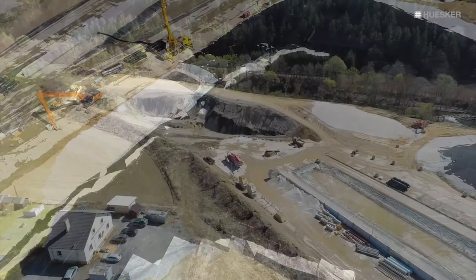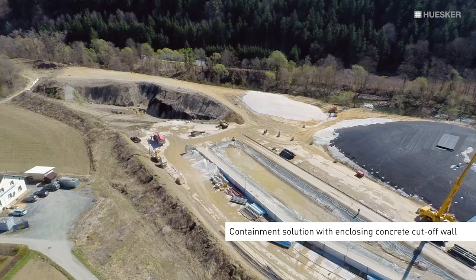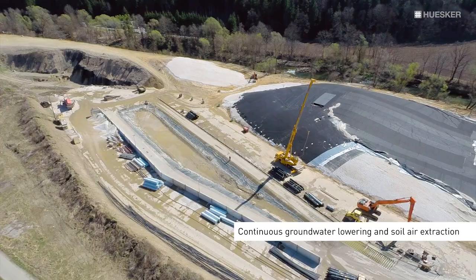The containment solution included the provision of a concrete cut-off wall to enclose the landfill body in conjunction with continuous groundwater lowering within the cut-off wall and continuous soil-air extraction.